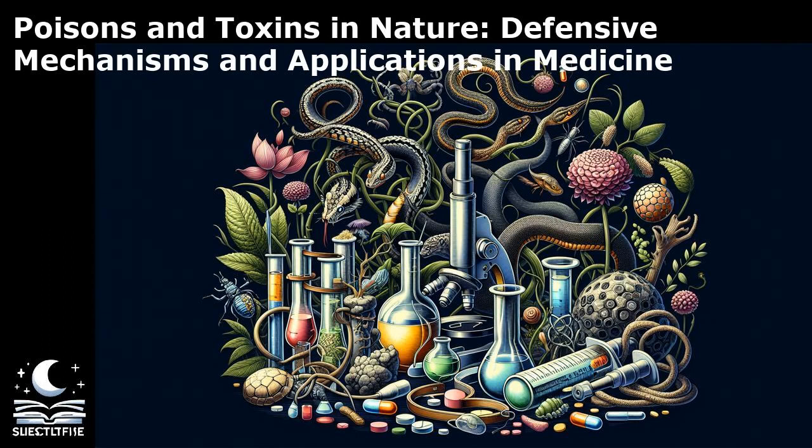Venomous animals also produce a diverse array of toxins, including hemotoxins that target the blood and tissues, neurotoxins that affect the nervous system, and cytotoxins that damage cells. For example, the venom of the box jellyfish contains potent neurotoxins that can cause paralysis and cardiac arrest in humans. Plants are another source of toxins, with compounds like ricin from castor beans. Ricin is infamous for its lethality, with just a few milligrams capable of causing death.